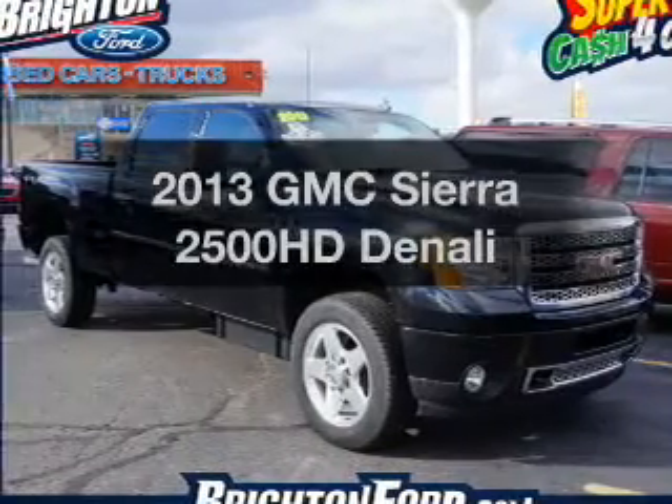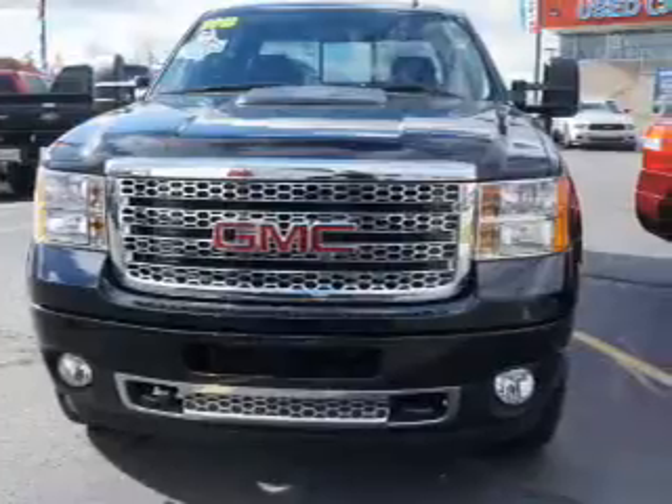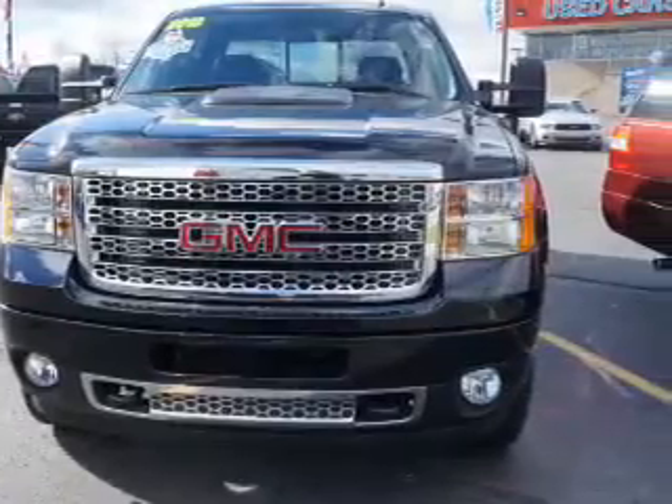Introducing the 2013 GMC Sierra 2500 HD. Find everything you want in a ride under one roof with this vehicle.